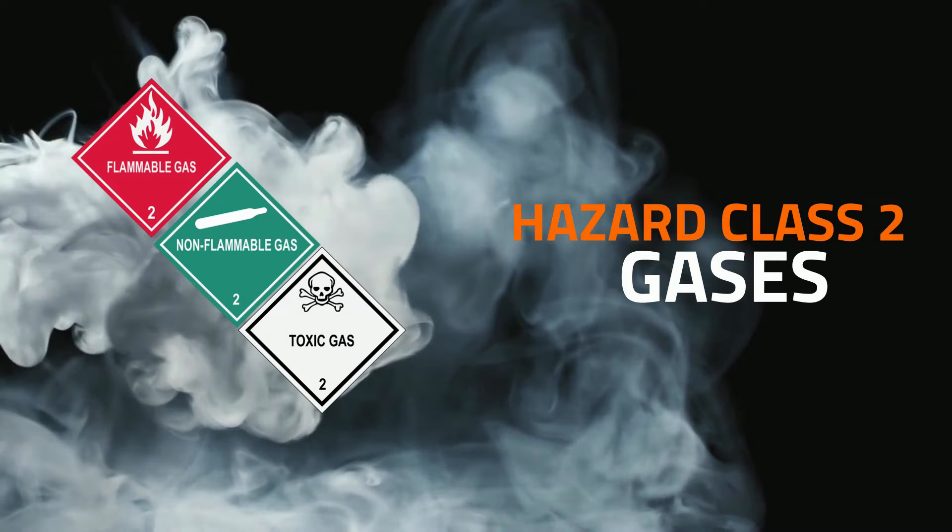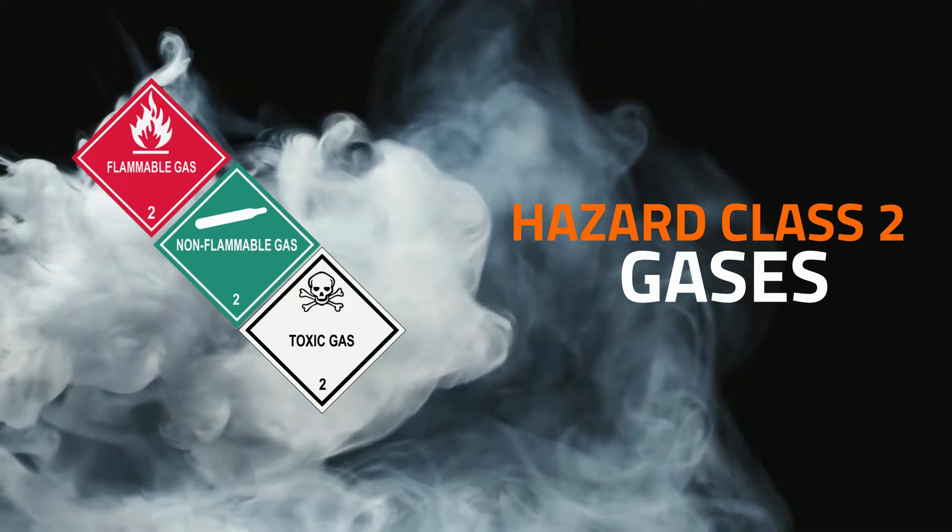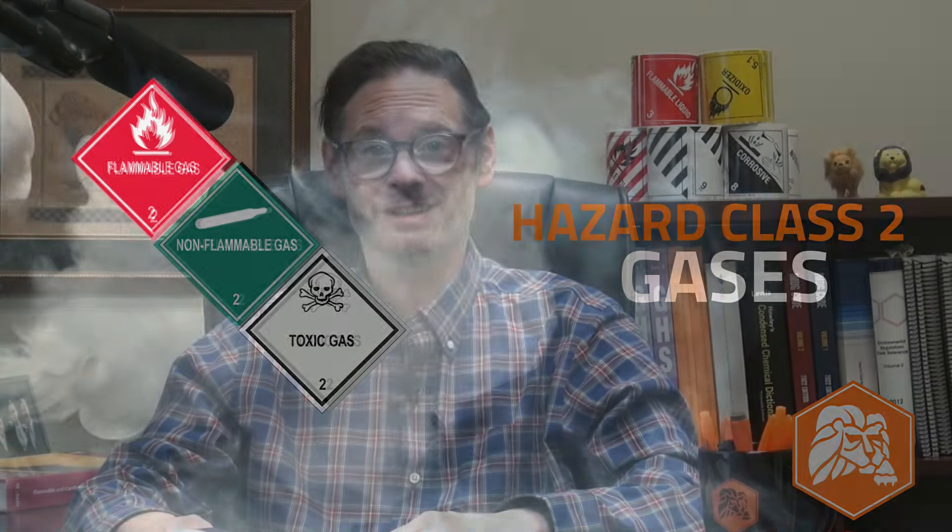Three divisions make up our second hazard class, which is for materials in a gaseous state. Division 2.1 materials are flammable gases like butane, propane, and methane. Division 2.2s are non-flammable, non-poisonous gases — things like cryogenic gases and gases that act as asphyxiants or oxidizers. And Division 2.3 gases are poisonous by inhalation. These include sulfur dioxide, chlorine gas, and carbon monoxide.